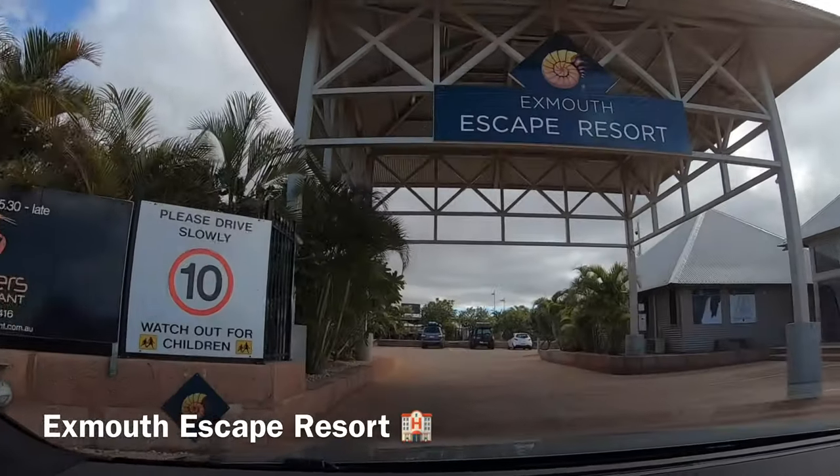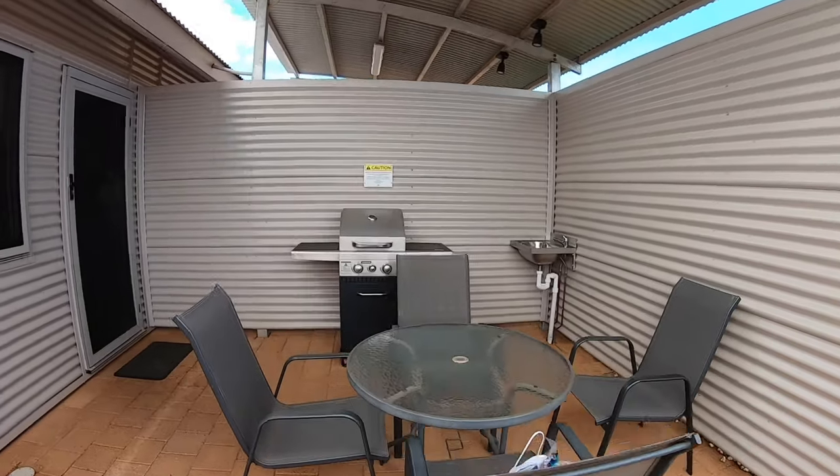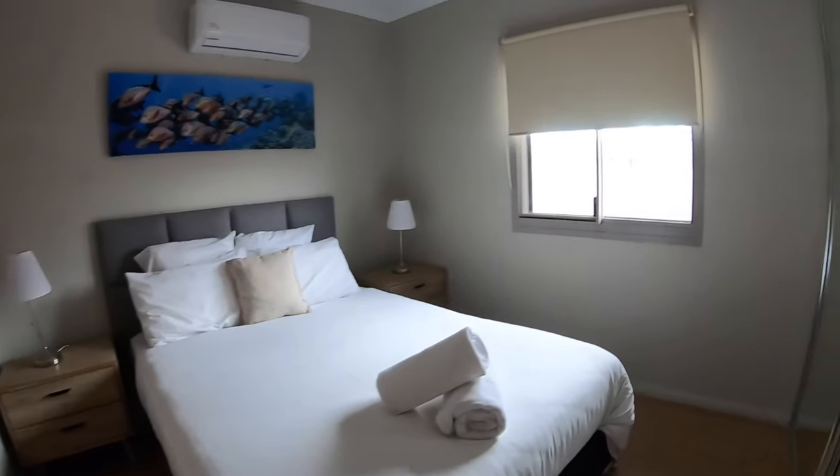Time to head to our hotel. We stayed at Exmouth Escape Resort. For the first night, we stayed in a one bedroom apartment. You will have the basic amenities provided as well, like coffee, tea and sugar.